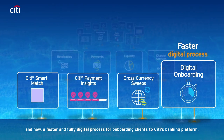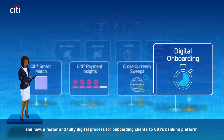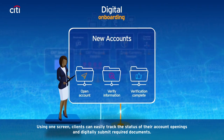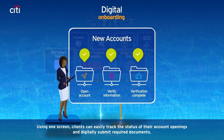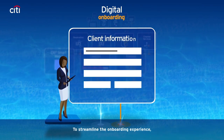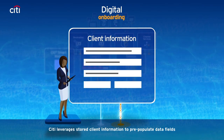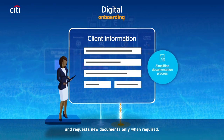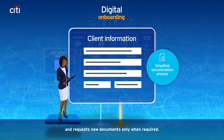And now, a faster and fully digital process for onboarding clients to Citi's banking platform. Using one screen, clients can easily track the status of their account openings and digitally submit required documents. To streamline the onboarding experience, Citi leverages stored client information to pre-populate data fields and requests new documents only when required.